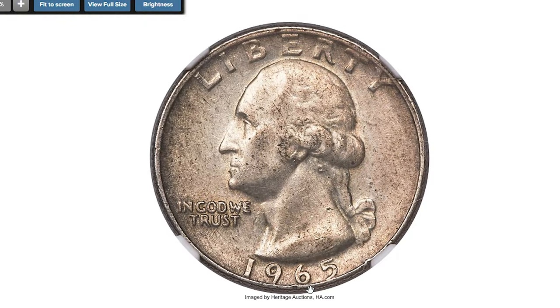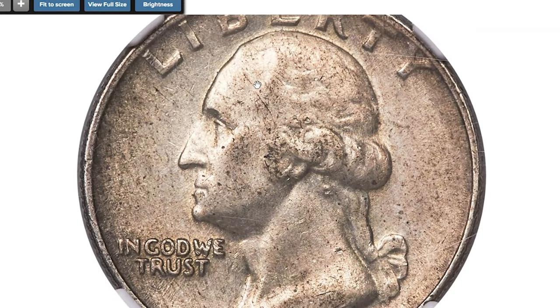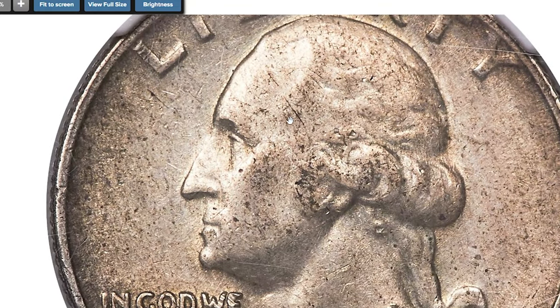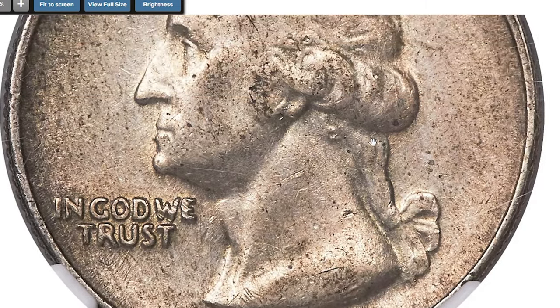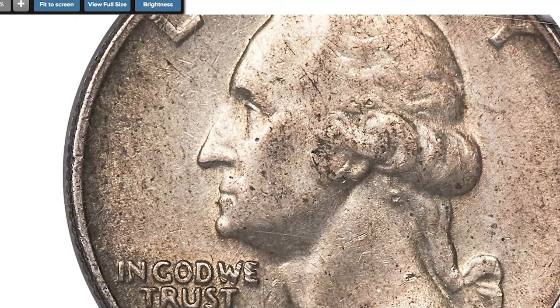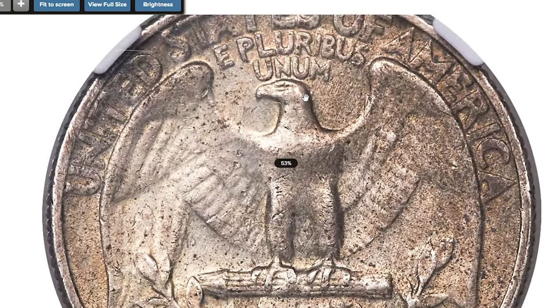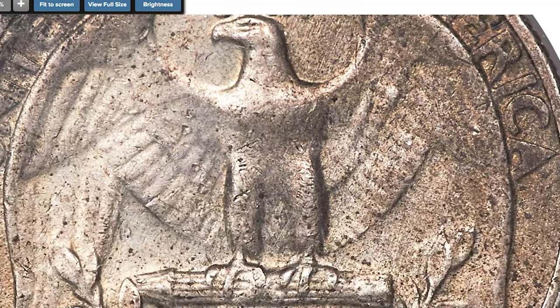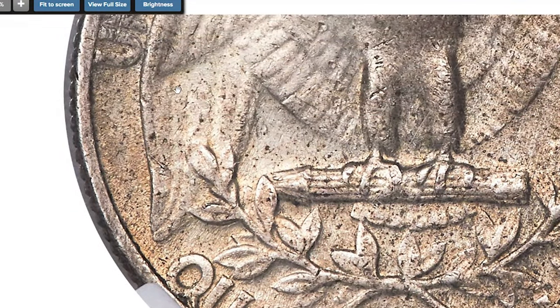You won't get thousands of dollars for a circulated 1965 quarter at a local coin shop, but there's one exception that could turn your pocket change into a valuable gem: a rare error quarter. The 1965 Washington quarter struck on a 90% silver planchette is a notable transitional error coin. In 1965, the U.S. Mint transitioned to producing quarters with a copper-nickel-clad composition, phasing out the 90% silver coins used previously. This error coin was mistakenly struck on an old silver planchette, making it extremely rare and highly desirable among collectors.